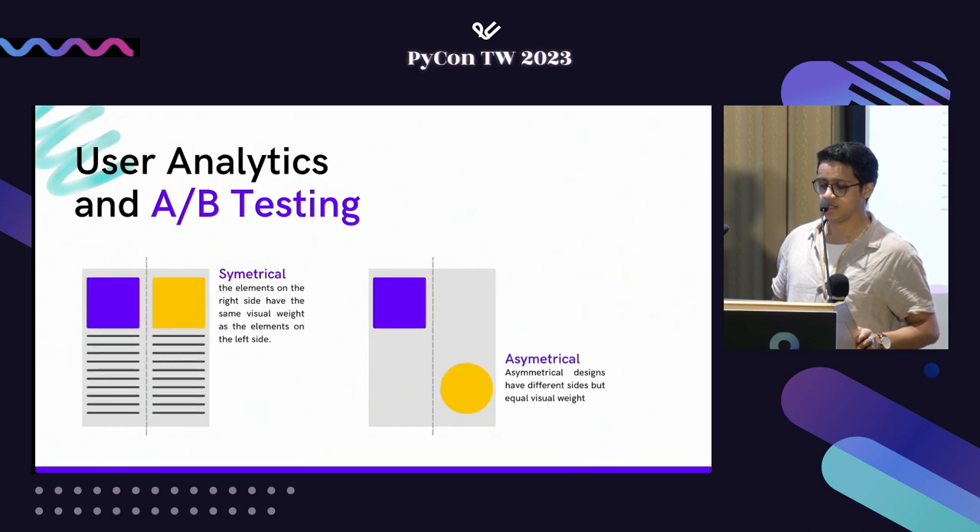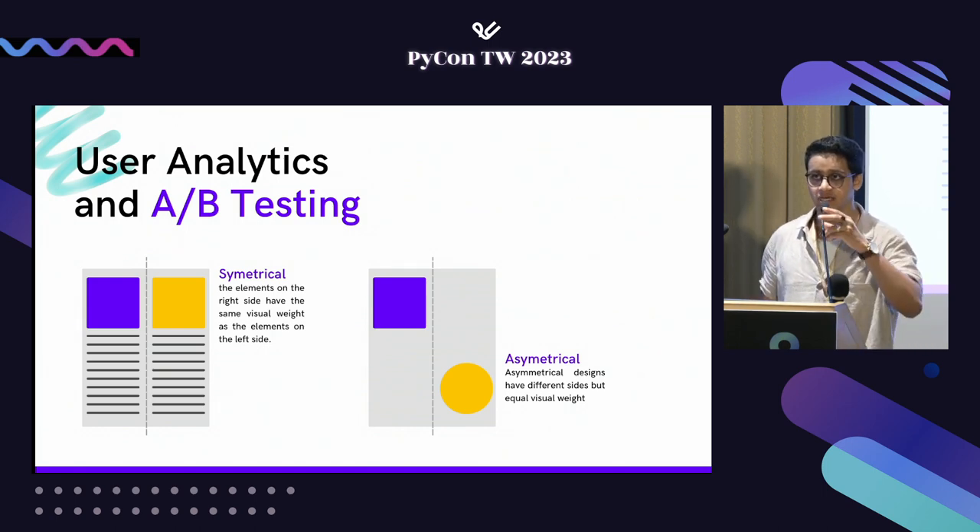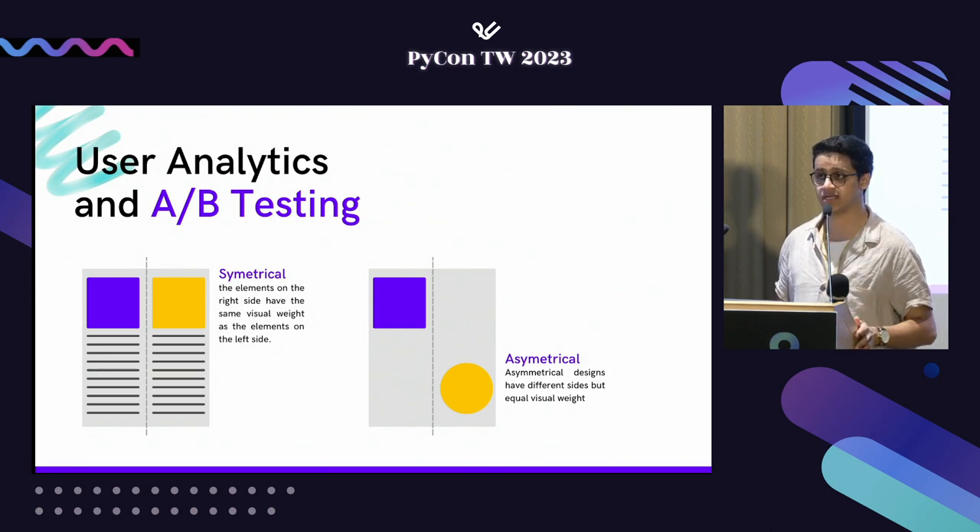Now let's talk about A/B testing. It's a simple concept: comparing two or more variations and seeing which one performs better. This is something we can do statistically rather than just manually — and UX designers typically use some sort of tool for this already.